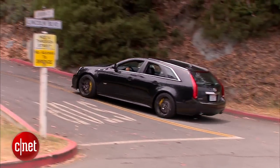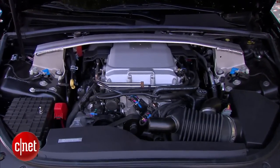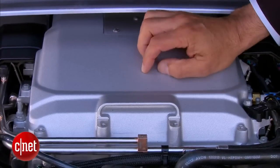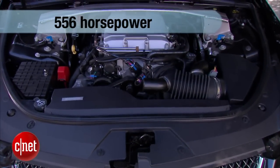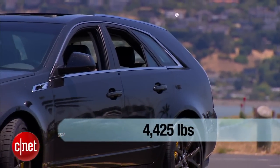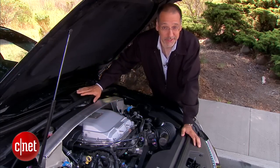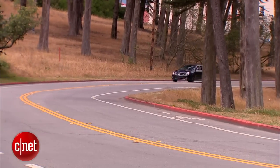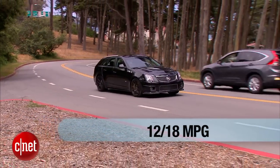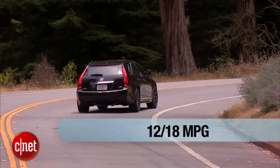This is why you really buy a CTS with a V at the end of it — to get this big engine: a 6.2-liter supercharged V8. That's a lot of displacement, and a lot of blower pressure coming off this Eaton supercharger. That gives you 556 horsepower and 551 foot-pounds of torque — those are big numbers. Now, this car is not exactly a lightweight at 4,400 pounds or so, but it still gets to 60 in four seconds flat. The downside: you're going to be stopping at every gas station — 12/18 MPG. There's almost no car left that gets such ghastly gas mileage. In fact, this car has the dubious honor of being the worst MPG station wagon sold in America.